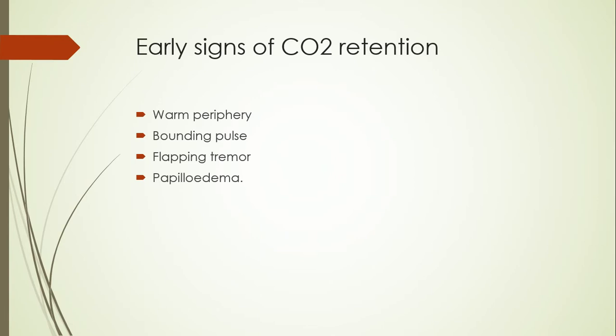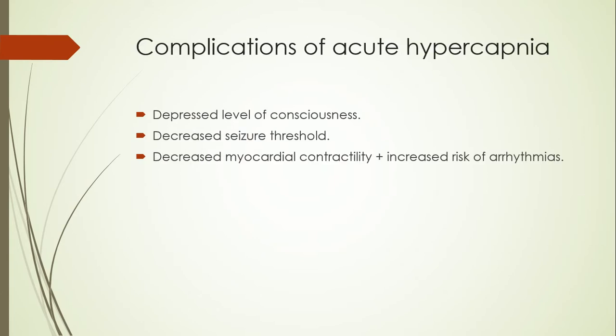Carbon dioxide causes vasodilation in both the peripheral vessels and cerebral vessels. Peripheral vasodilation increases blood supply, so there will be warm periphery and the pulses will be bounding. There can also be a flapping tremor, and fundoscopy might reveal papilloedema. As there is cerebral vasodilation, there will be increasing cerebral blood flow, which causes raised intracranial pressure.